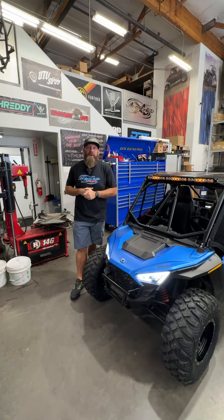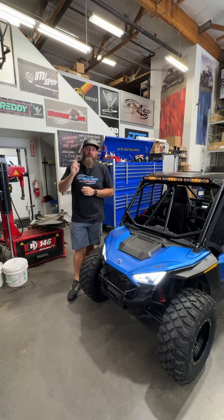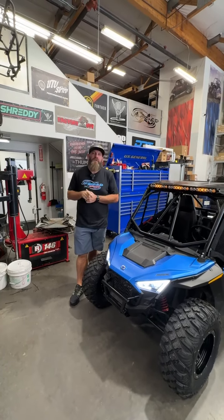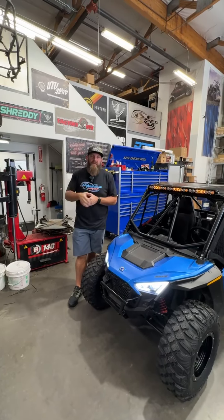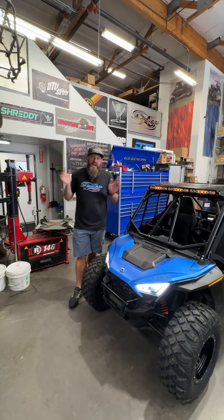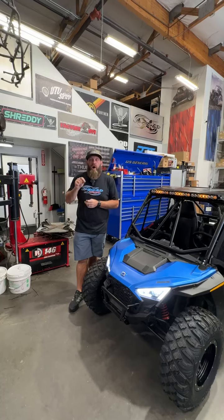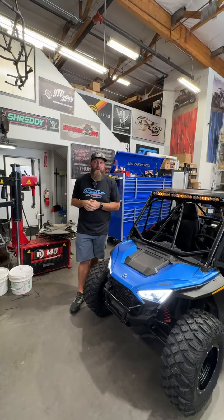Hey everybody, it is Tuesday Shop Walk time here at Jagged X. A couple things before we get started — we are launching a subscription box. It's kind of like the mystery box we did a couple months ago, but this is a box that's going to come monthly. Click the link below to check out all the details for that. First box ships on August 10th, so get subscribed before then.